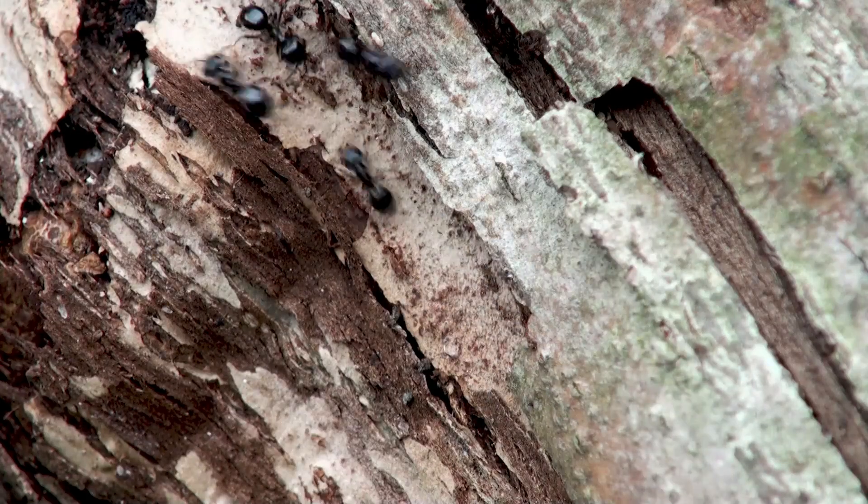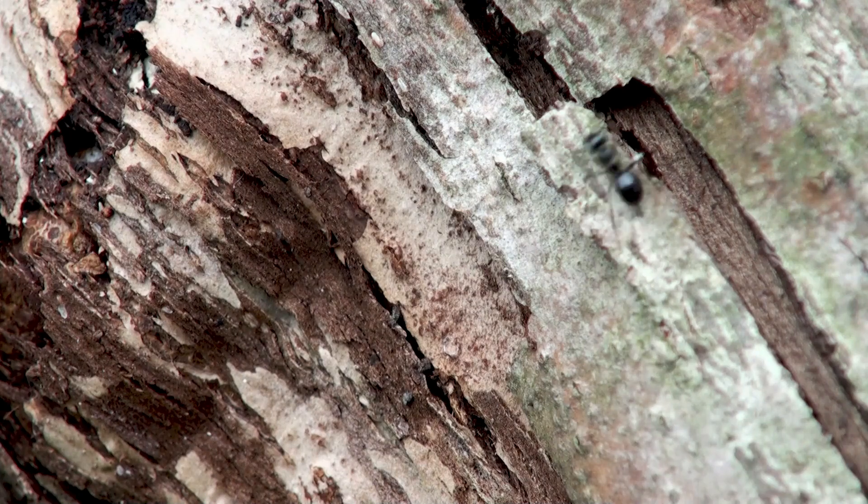Do you see what I see? Those are ants crawling up and down that tree!